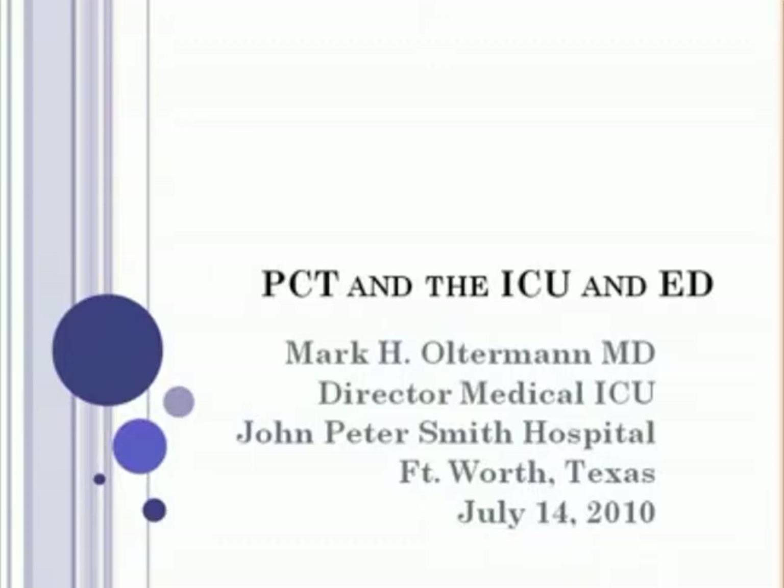He recently became vice chairman of the Department of Internal Medicine and is responsible for quality for the department. As a primary hospital within the Tarrant County region, the John Peter Smith ICU sees many indigent patients who are often very ill. Most of these patients enter the hospital through the emergency department. Using case studies, Dr. Alterman will discuss integrating PCT testing between the ED and ICU to quickly assess risk and accelerate therapy. Dr. Alterman will spend the next 40 minutes exploring how PCT can be used to improve diagnosis and treatment of patients with suspected sepsis and to help stratify risk.